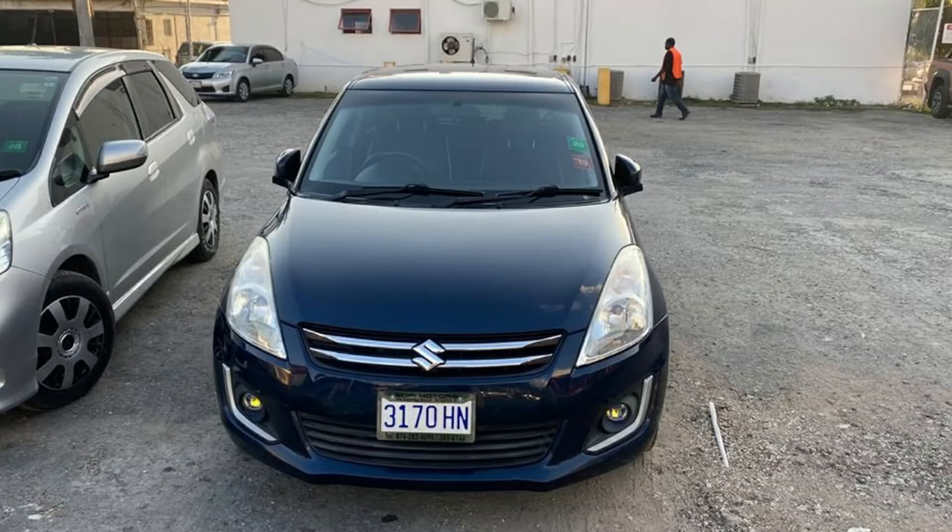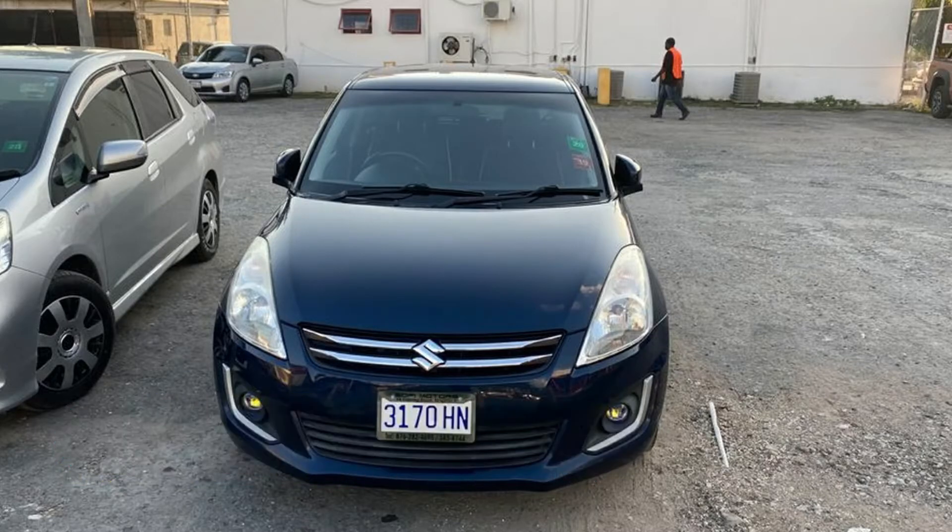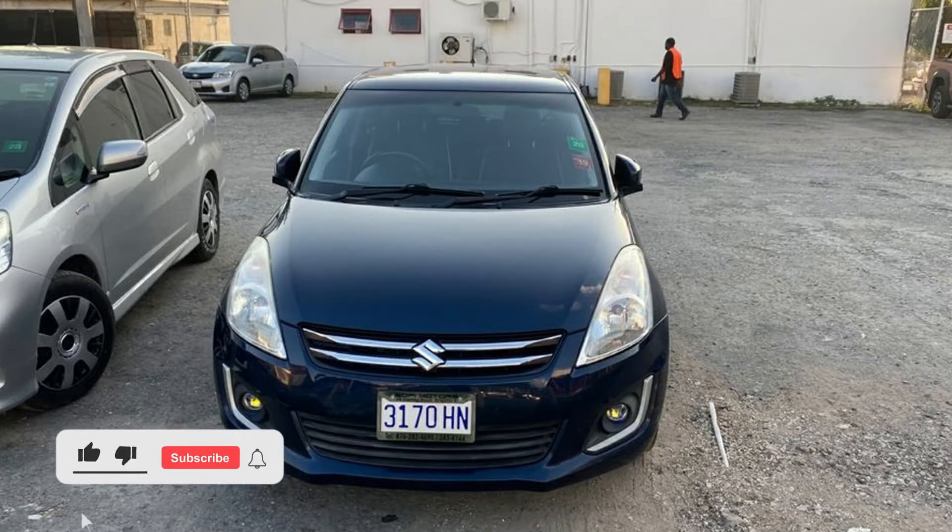That's the car, guys. This car is going for 1 million 350,000 Jamaican dollars — the price is negotiable. If you're interested in purchasing, there is contact information in the description for the seller. Comment down below and let me know what you think. If you like this video, drop a like, and if you're new to the channel, make sure you hit that subscribe button. Until next time!